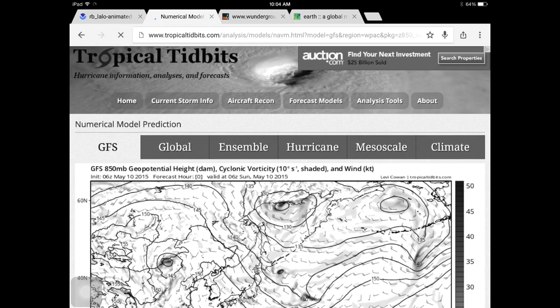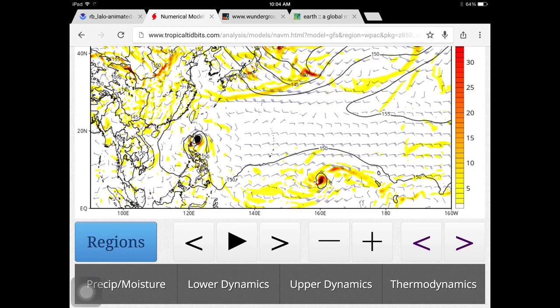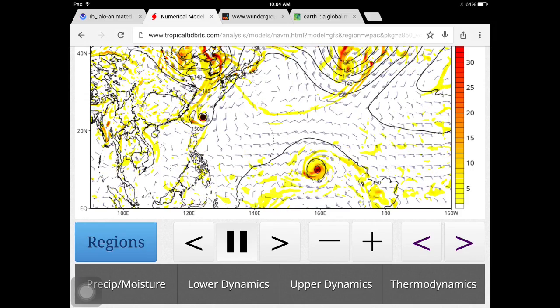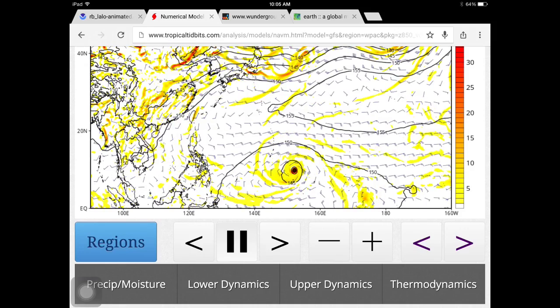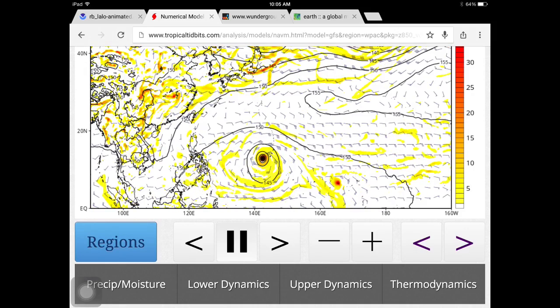As we look at the model of vorticity, you can see this is over here by the Philippines, and then down to the south there's a little chain of islands. It starts to strengthen to probably a typhoon right here, and it starts really strengthening and impacting some of the islands over there.